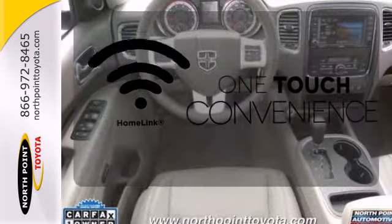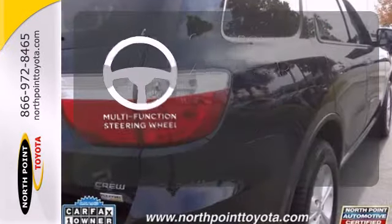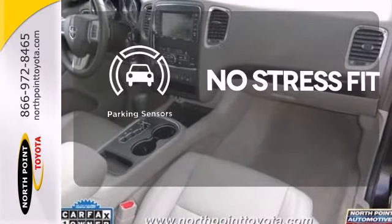With Homelink, one touch makes your arrival as welcoming as if you'd never left. A multifunction steering wheel puts controls at your fingertips. Say goodbye to dinged bumpers with the parking sensors.